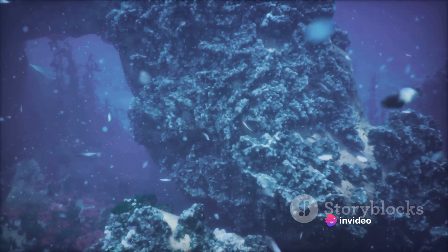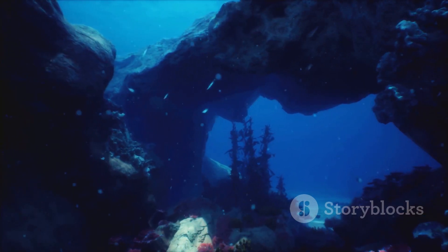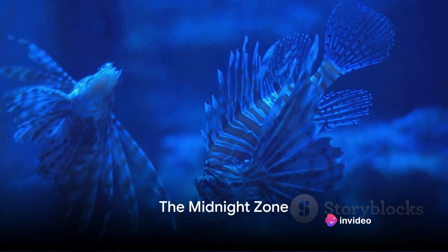As we dive deeper, we'll explore even more fascinating and extreme environments, shedding light on the mysteries that lie in the darkest corners of our planet. So hang tight as we continue our descent into the unknown. Deeper still, we enter the midnight zone.